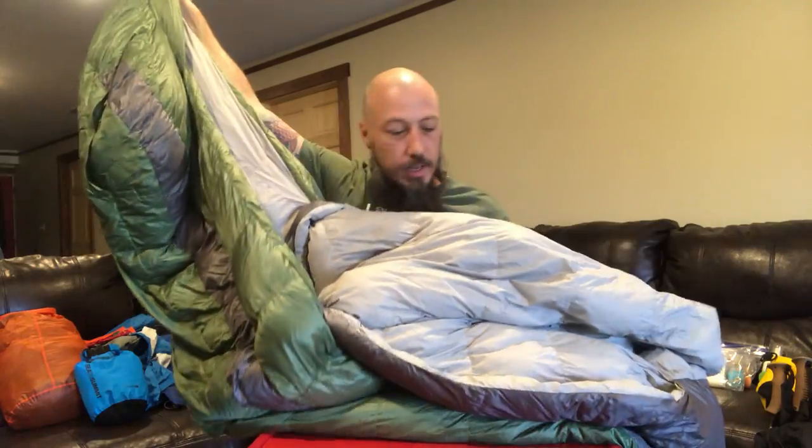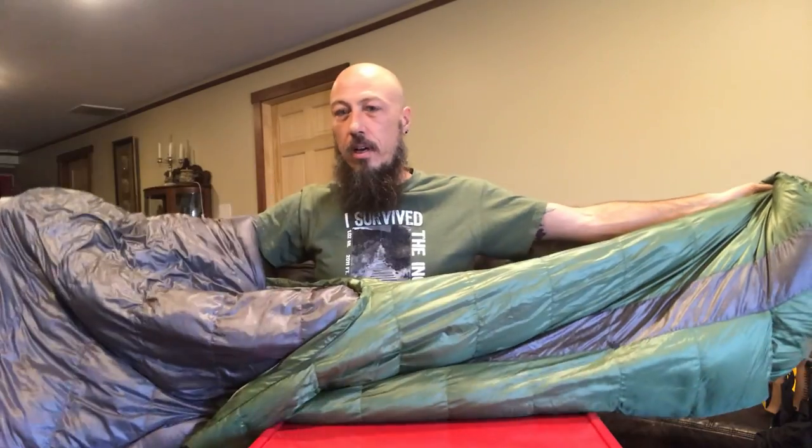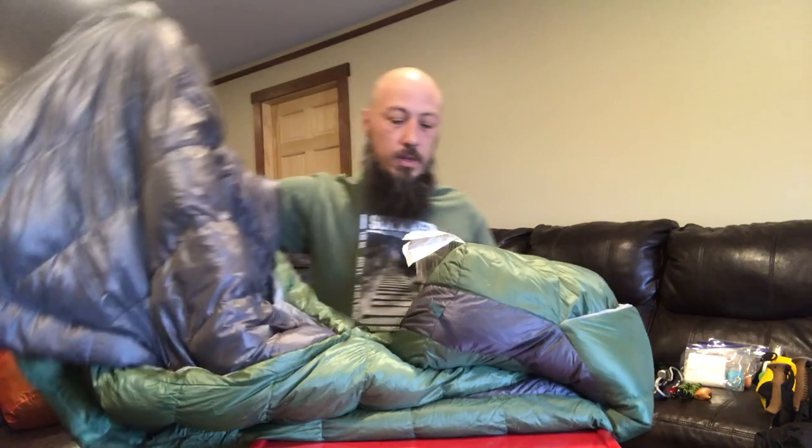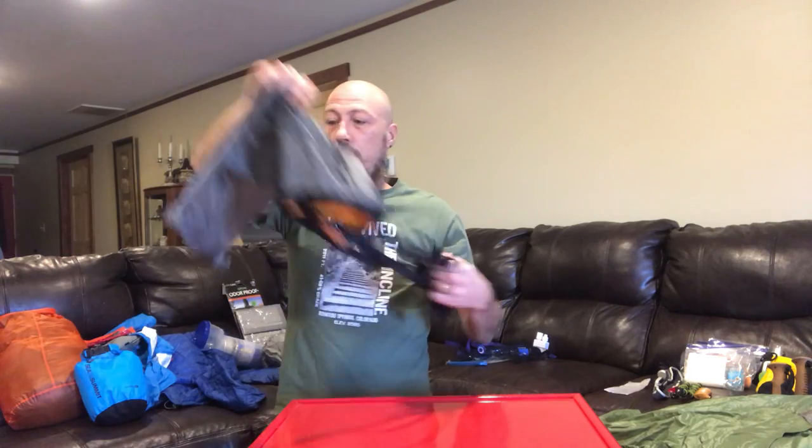I also have a Sierra Designs Backcountry Bed. I love this thing — it keeps me very warm. It's a mummy style. It does not have zippers; it has a quilt-like design that you pull around you. This thing is amazing. But in the summertime it won't be needed, so I'll send it home until I need it in the fall or cooler weather up north. It's a 20-degree bag, 850 dry down. Love, love, love this bag. And its stuff sack is a Sea to Summit UltraSil Nylon bag.